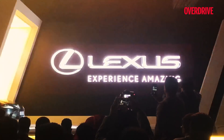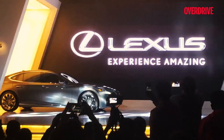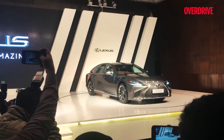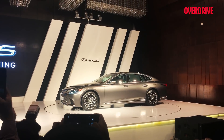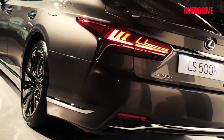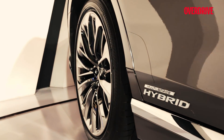At an event held in New Delhi, Lexus launched the LS500H in the Indian market with prices starting at Rs 1.77 crore. The Lexus LS500H will rival the likes of the Mercedes-Benz S-Class, the BMW 7 Series, the Jaguar XKL, and the upcoming Audi A8L. It measures 5.2 metres in length and has a wheelbase of 3.1 metres.